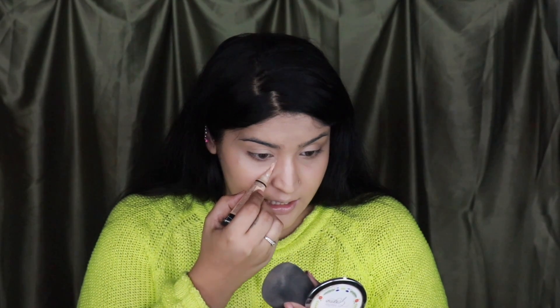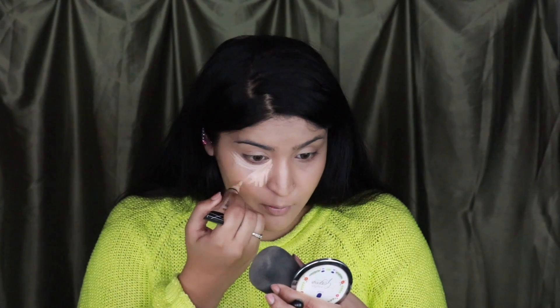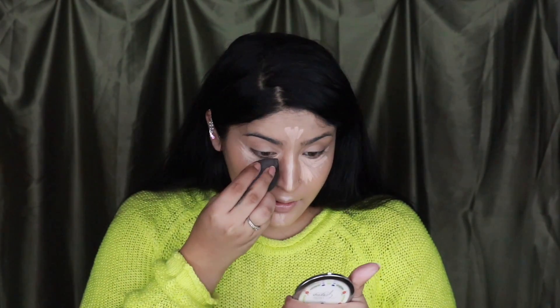Time for highlighting. I'm going to be using the LA Girl Pro Concealer in the shade Natural, which is slightly lighter than my skin tone, to highlight my face, bring more light and dimension. I'm squeezing out a little bit of product — I don't like the brush applicator but the concealer itself is bomb. A little bit goes a long way. This concealer does dry down pretty quickly, so you have to work with it fast so it doesn't settle before you blend it out.